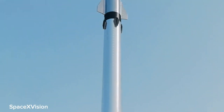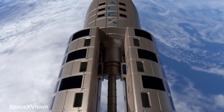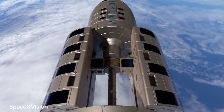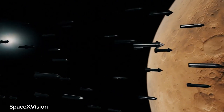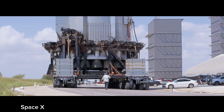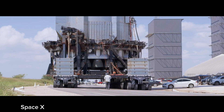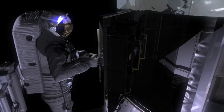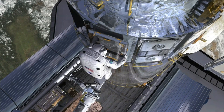Building a rocket of this magnitude calls for meticulous planning and engineering expertise. The core booster, with its impressive array of 31 Raptor engines, will provide the initial thrust needed to propel the rocket off the ground. These engines, known for their high performance and efficiency, will work in harmony to generate an incredible amount of power. To augment the thrust, two additional boosters will be attached to the sides, each equipped with seven Raptor engines, ensuring optimal lift-off capability to conquer Earth's gravity.